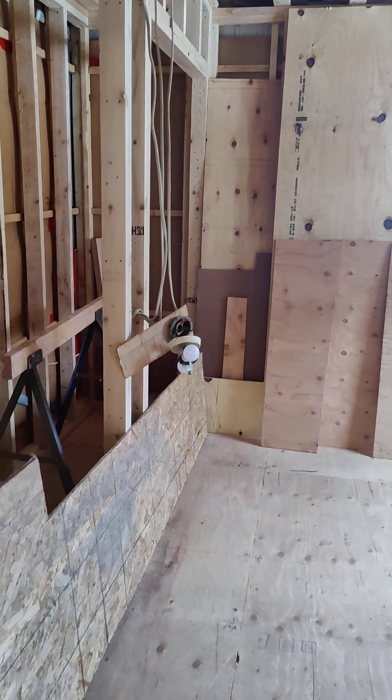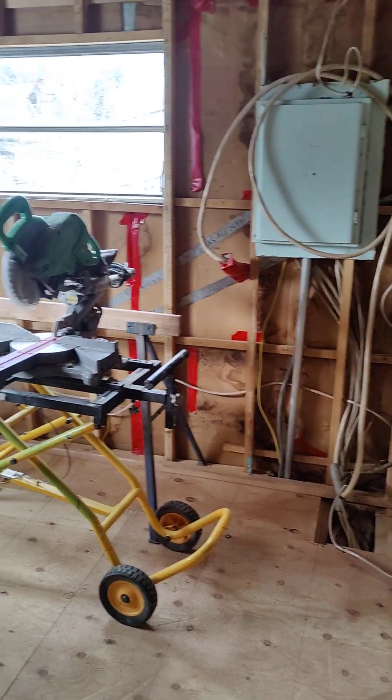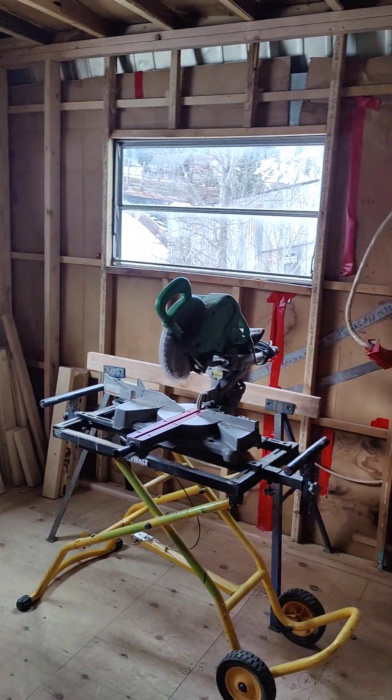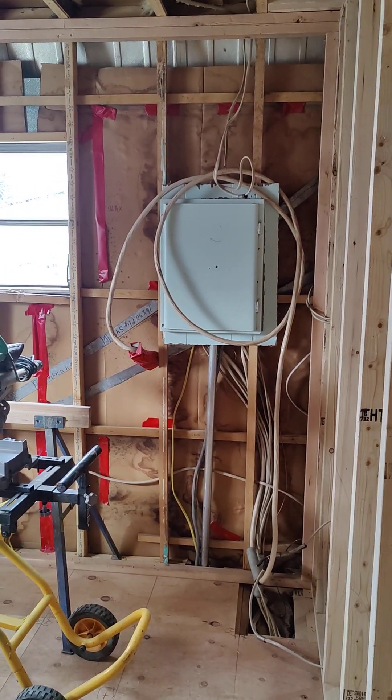This is the master bedroom. That's the original circuit breaker panel but that's going to be moved to the laundry room.